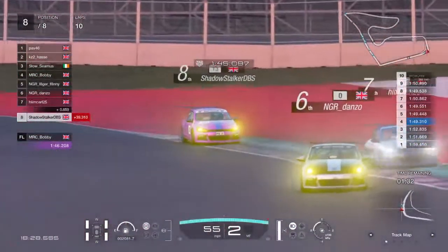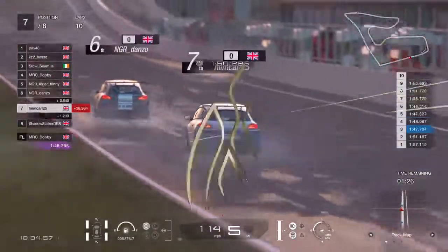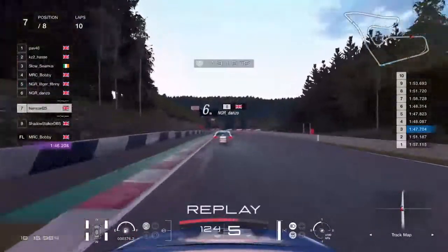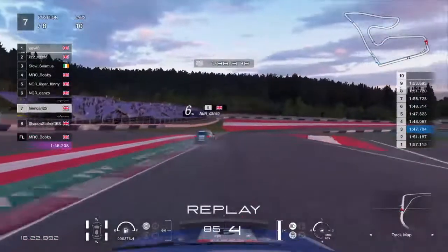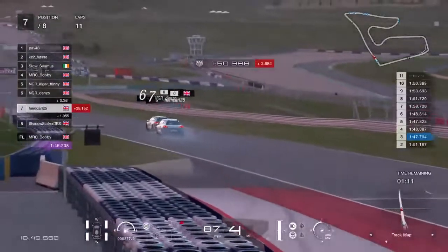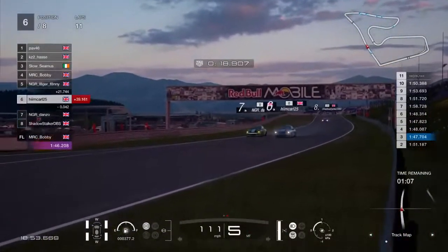I'll bookmark that — we'll go back and have a look at it. He's just caught Shadowstalker napping. Let's go back and have a look from Himkarl's perspective — Shadowstalker just cuts it a little bit deep. That was really nice throttle control by Himkarl. He's now up to seventh and he's going to have a go at Danzo any second now.